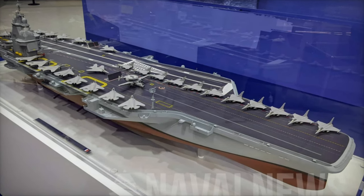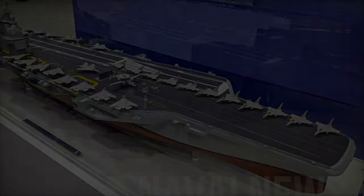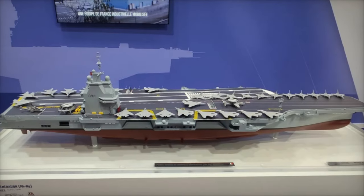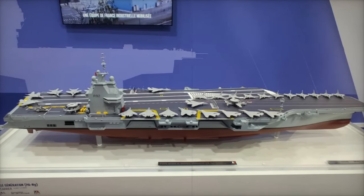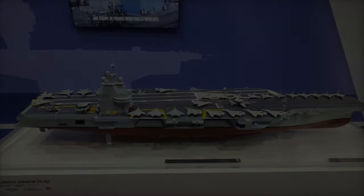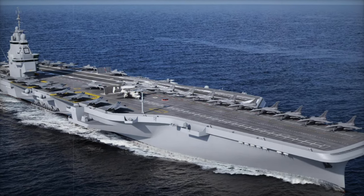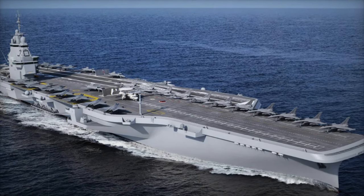With the decision to equip its future aircraft carrier with three electromagnetic catapults, France joins a select group of global naval powers that have embraced this cutting-edge technology. This strategic move reflects France's commitment to maintaining an independent, adaptable and capable naval force, reinforcing its position as a leader within NATO and the European defense community.